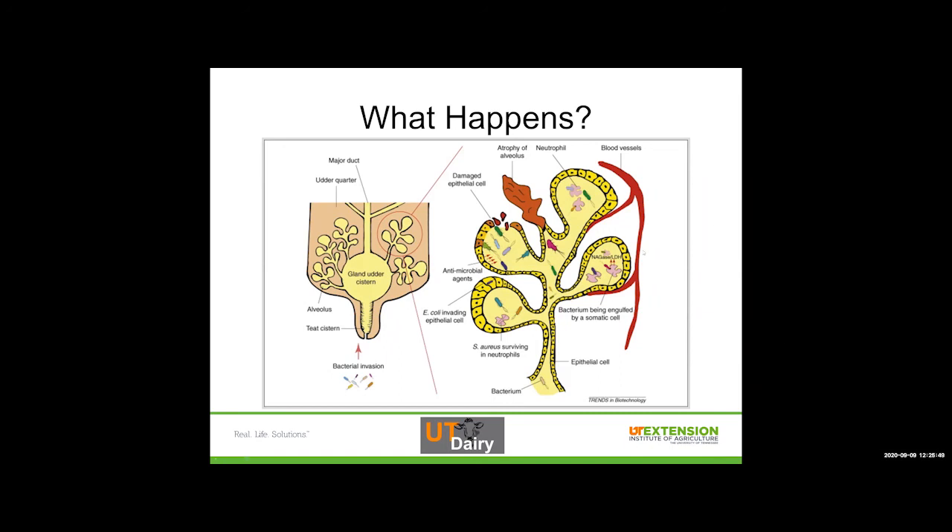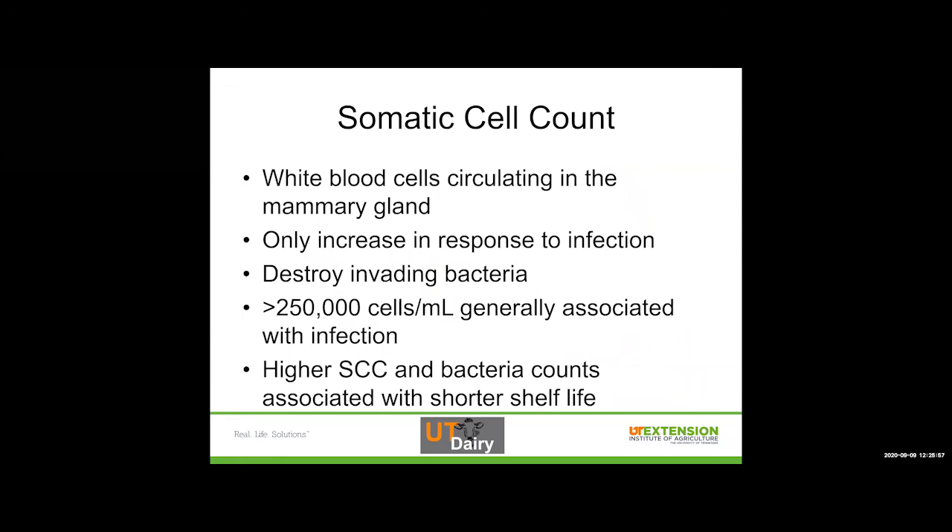This is the body's natural response to something invading it, which isn't any different from our natural response to something invading our bodies. Somatic cells — white blood cells circulating in the mammary gland — only increase in response to infection and they destroy invading bacteria ideally. If it goes above 250,000 cells per milliliter for the entire udder, we're generally associating that with an infection. If we see higher somatic cell count and higher bacteria counts in the milk itself, we're generally associating that with a shorter shelf life when that product goes through pasteurization and goes to a store. Starting with a higher-level product means more changes to overall milk components and more potential for bacteria to proliferate — which is why we focus so much on the cow side of milk quality.